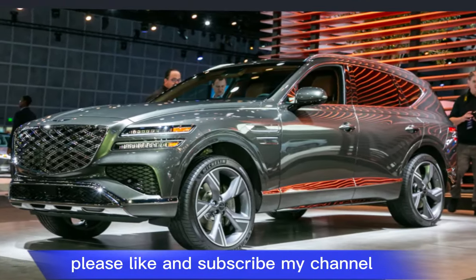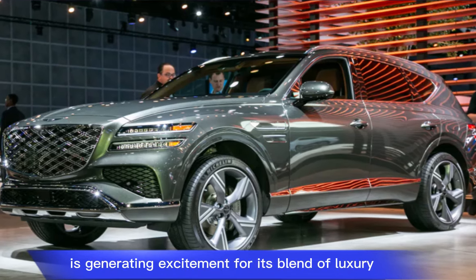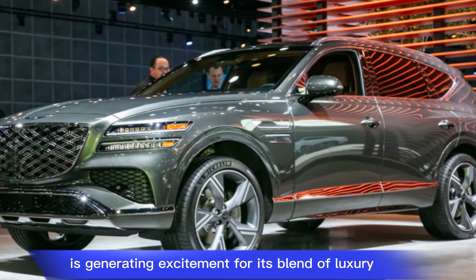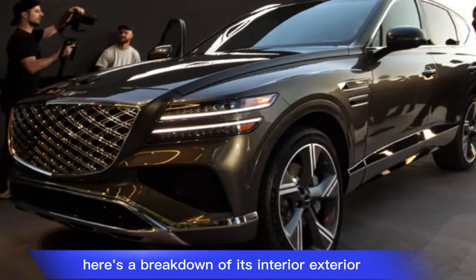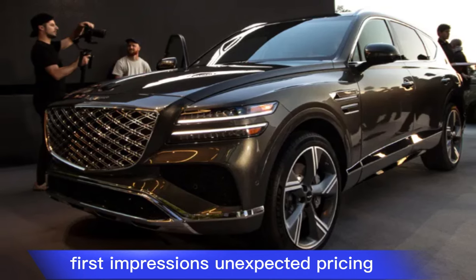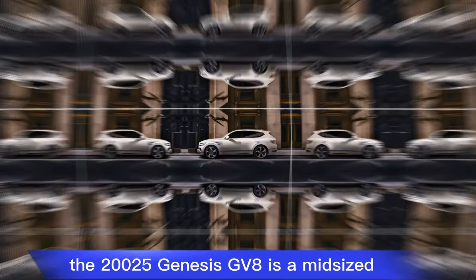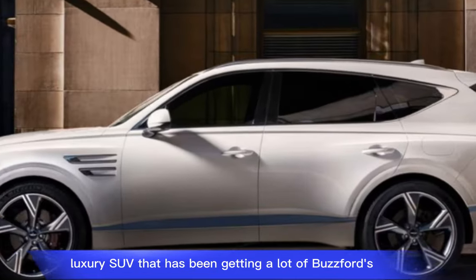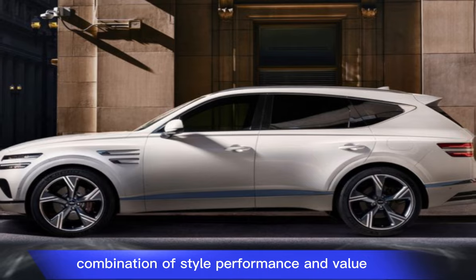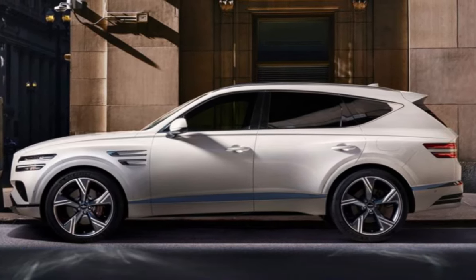Please like and subscribe to my channel. The 2025 Genesis GV80 is generating excitement for its blend of luxury, performance, and value. Here's a breakdown of its interior, exterior, first impressions, and expected pricing. The 2025 Genesis GV80 is a mid-sized luxury SUV that has been getting a lot of buzz for its combination of style, performance, and value.